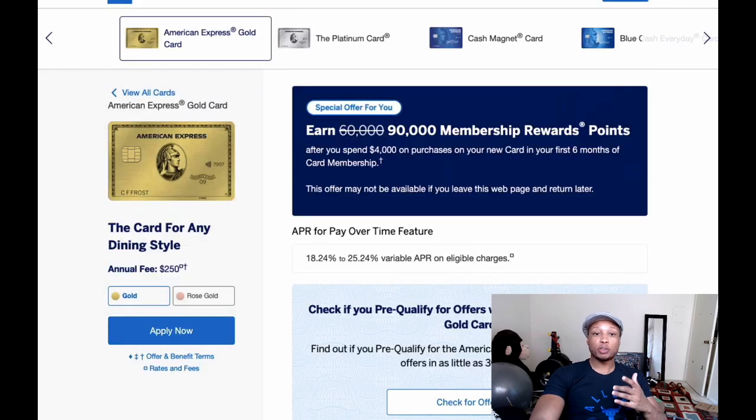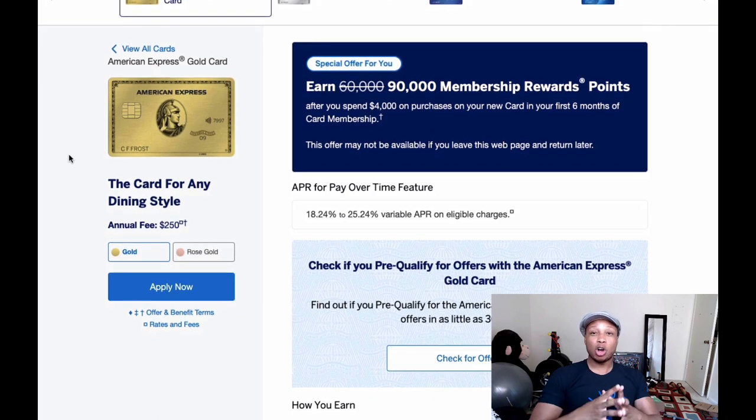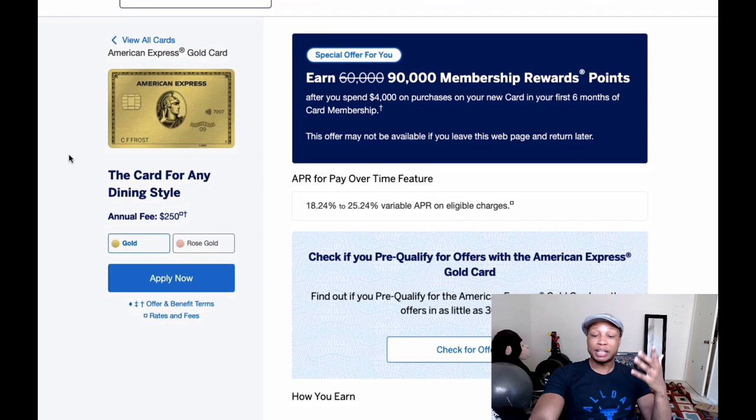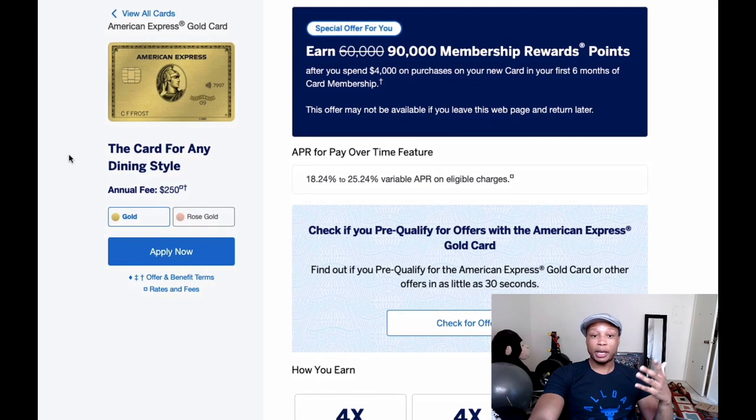Now let's look at the American Express Gold card. It currently has a sign-up bonus of 90,000 Membership Reward points after spending $4,000 in the first six months. I think this is an easier minimum spend for most people — $1,000 a month should be doable if you're living on your own. If you're a student or still living with your parents you might not have that many expenses, but $4,000 in six months is an amount most people can hit.